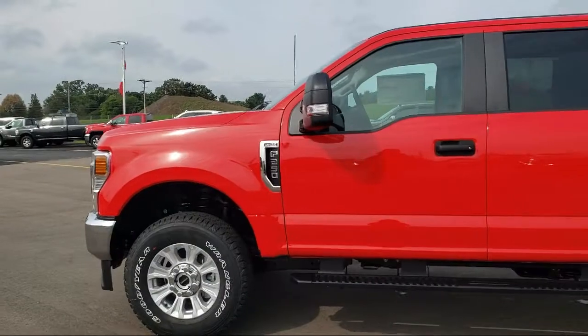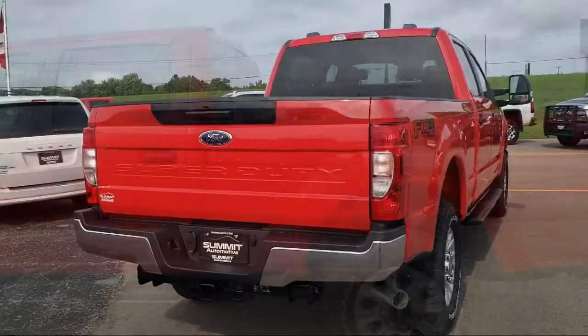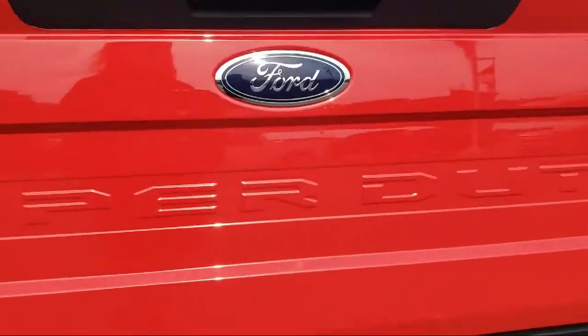It comes equipped with FX4 Off-Road Package, Split Fold-Down Rear Seat, Dual Front Side Impact Airbags, Fully Automatic Headlights, and Platform Running Boards.